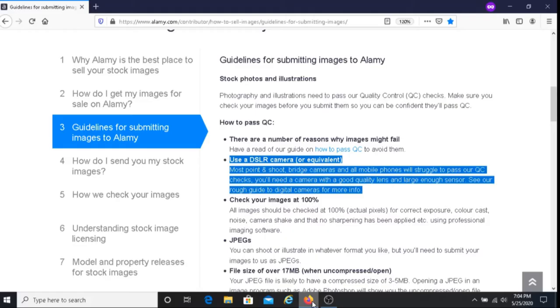When you're uploading images to Alami, you must use a DSLR camera or something equivalent to that. If you use your cell phone or a camera that is not DSLR or something equivalent to that, what would likely happen is that those images you upload will not be approved by Alami.